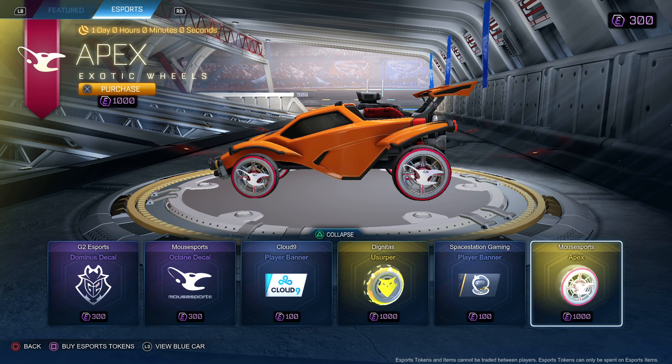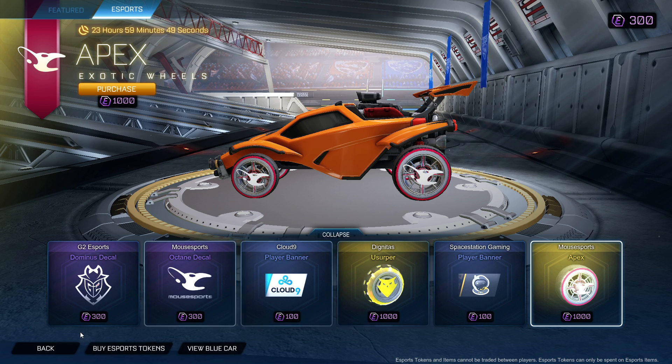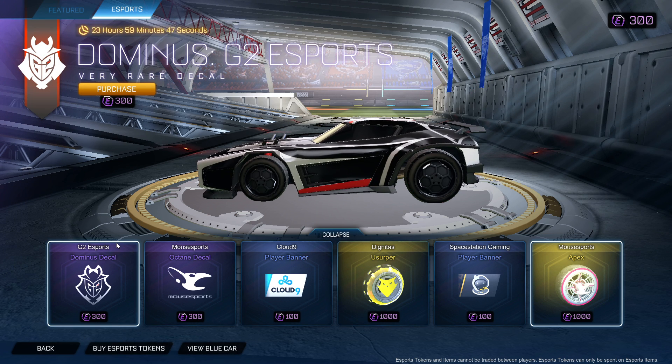Mouse Esports wheels. Guys, this shop's kinda buns. But remember, link in the description below — use code JDUKES to buy blueprints or any item. Thanks for watching. Shop's kinda bad, but who cares. See ya later. Peace.